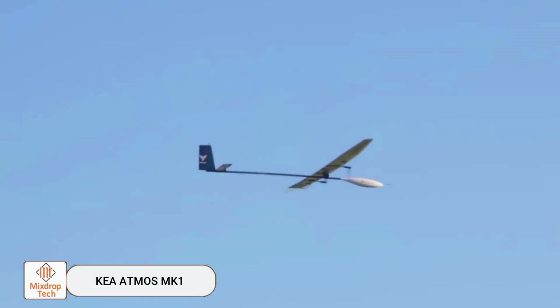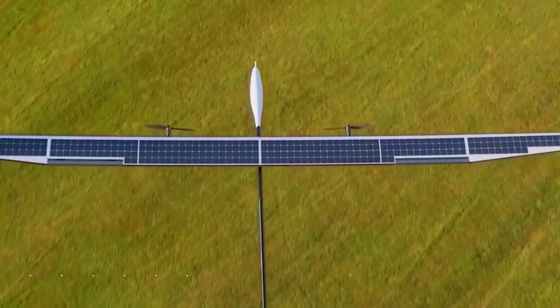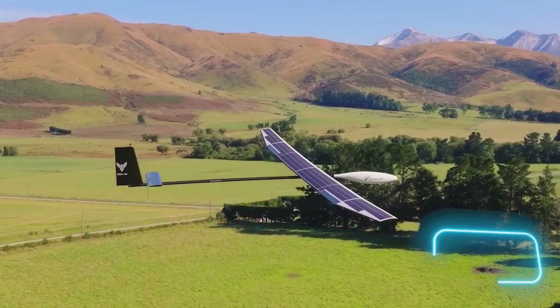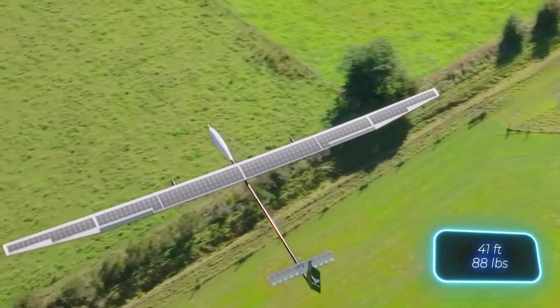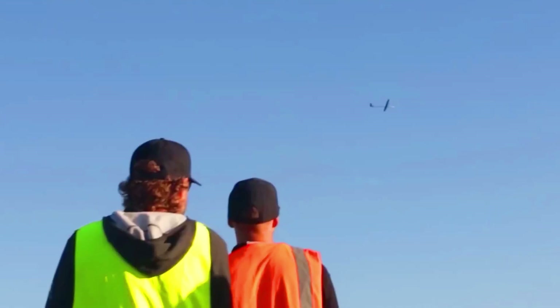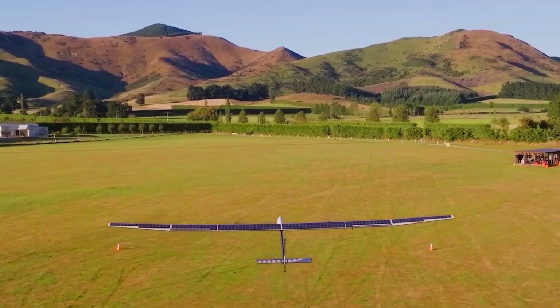The team at Kia Aero Space has set some ambitious goals with their latest creation. Meet Kia Atmos MK1, New Zealand's first solar-powered stratospheric drone. With a wingspan of 12.5 meters and weighing 40 kilograms, this UAV can launch from the roof of a car. Currently, it can fly for 16 hours.